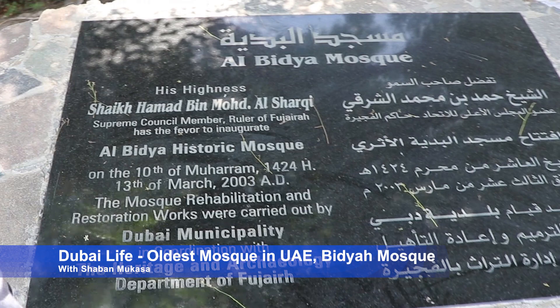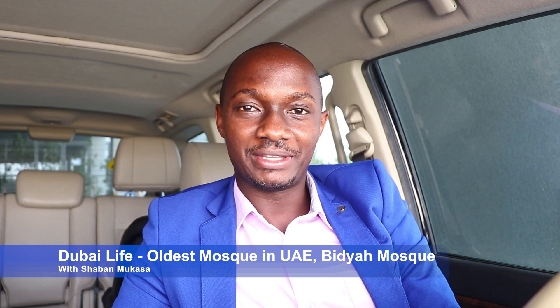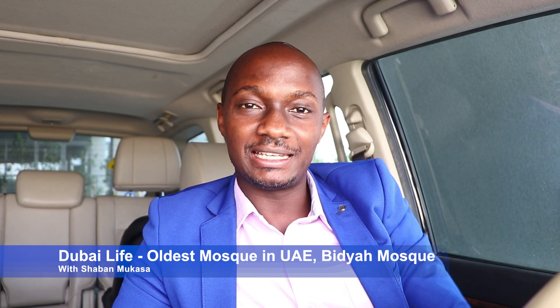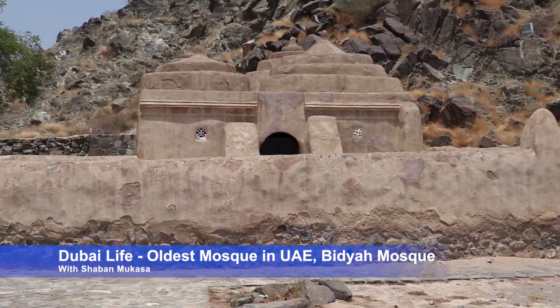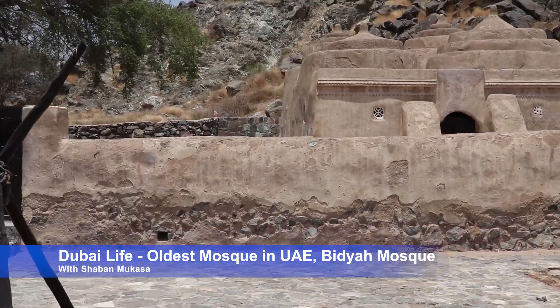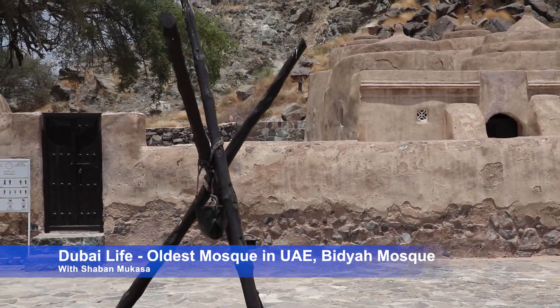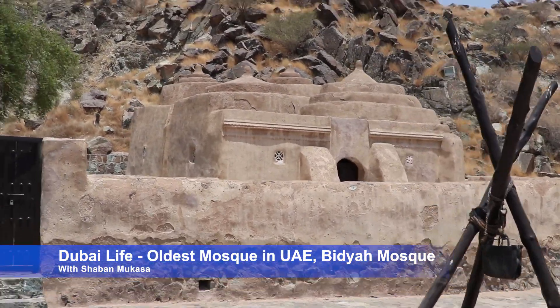The Fujairah Archaeology and Heritage Department concluded that this mosque must have been built in the year 1446, making it more than 500 years old. Up to now the structure is still standing and intact, with only a few additions made to preserve it. The small square structure has an area of 53 square meters.